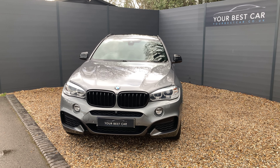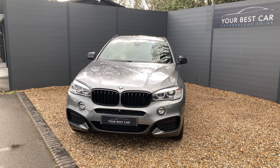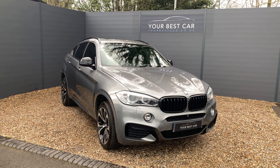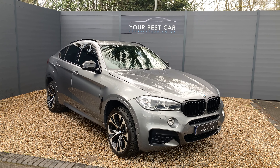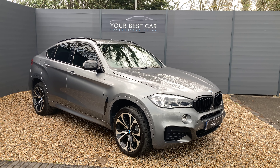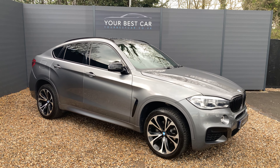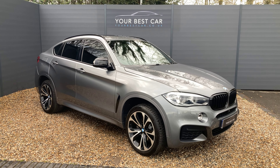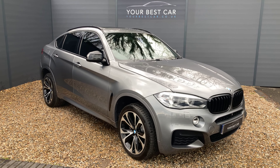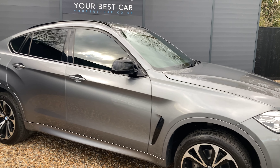Before we get into this walk around I'd just like to answer two of the most frequently asked questions: do we take part exchanges and do we offer finance? The answers are both yes. We will take your part exchange, we can even pay off outstanding finance on your current car, and we are industry-beating with our low APR finance rates. Visit our website yourbestcar.co.uk where we have a finance calculator at the bottom of every advert, so whether it's PCP or HP you can input some numbers, adjust the filters, and find something that works for you with a full finance breakdown before you hit apply.